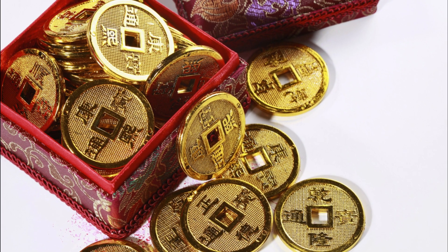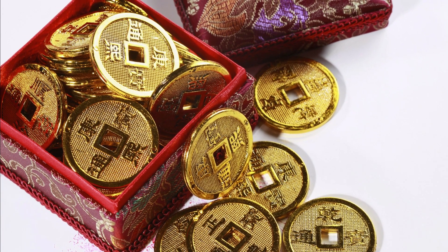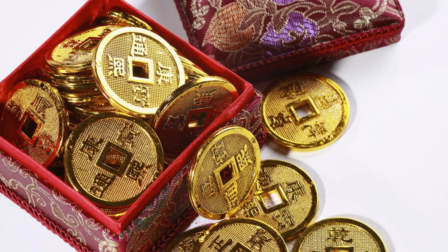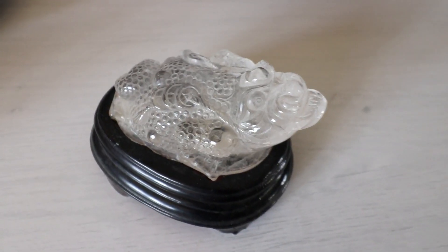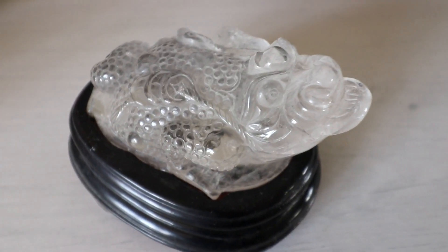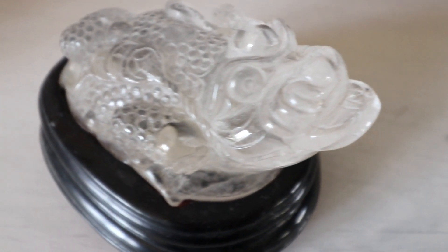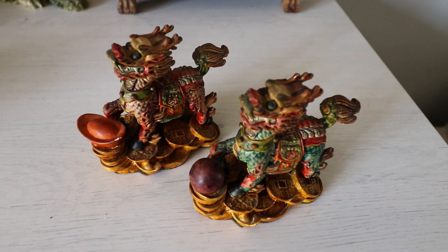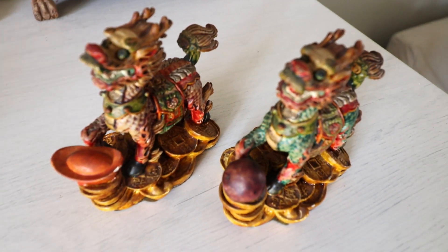You can add anything auspicious to your money altar. A money jar to deposit all your loose change is a great addition — every time you come home you can place your loose change there as a symbol of money circulating. Other popular objects to display include the money frog or money toad, qi lin pi xiu, or a laughing buddha.